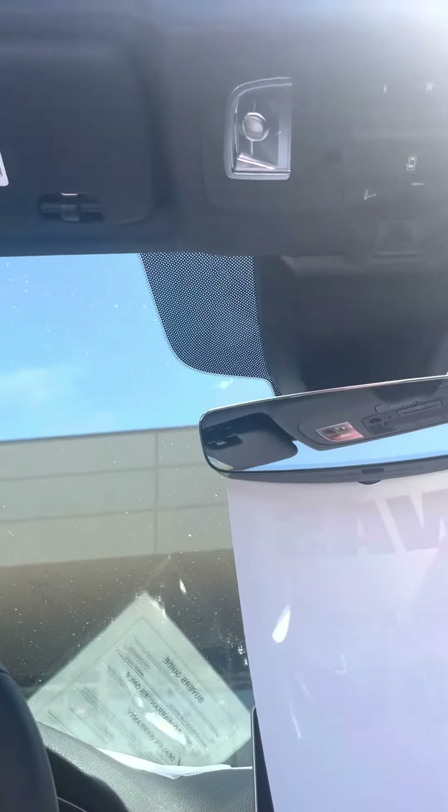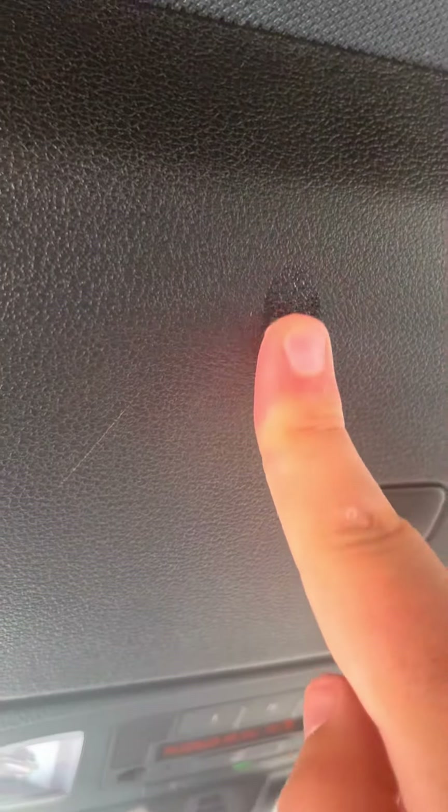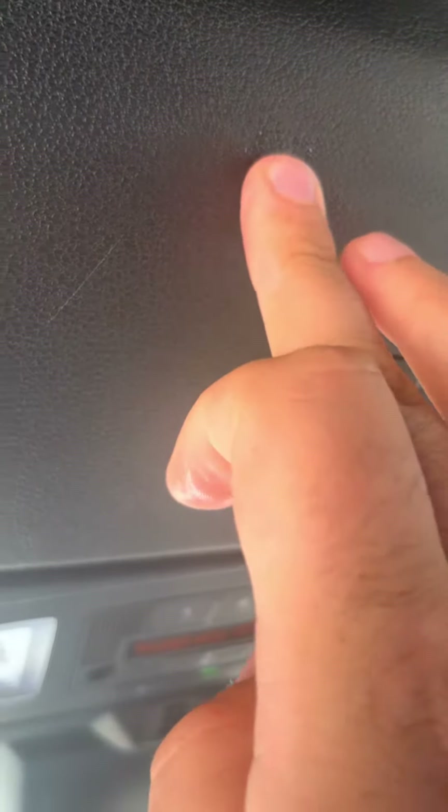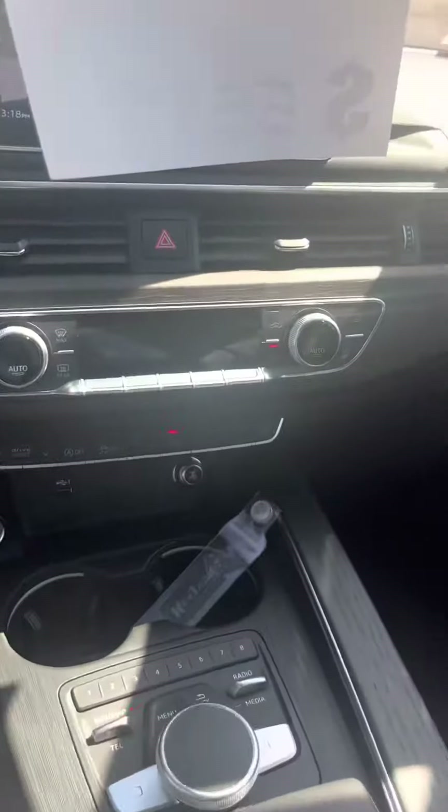The imperfection that I did find was up here. Let me go ahead and shut this first. It's actually right here on the top — seems to be a little scratch there. This little piece right here looks like it's not coming off, some type of stain. Other than that, very clean car.